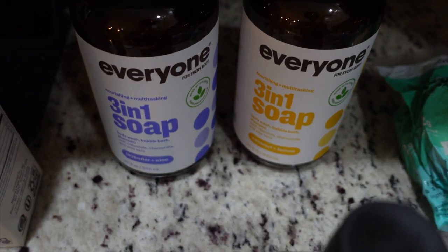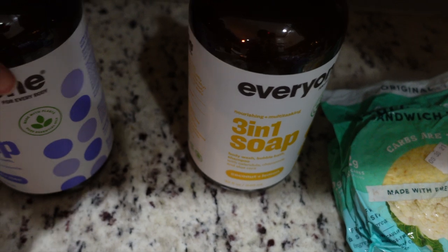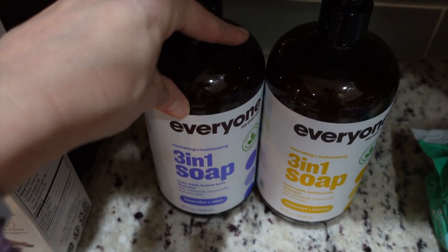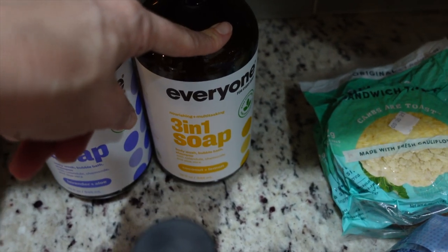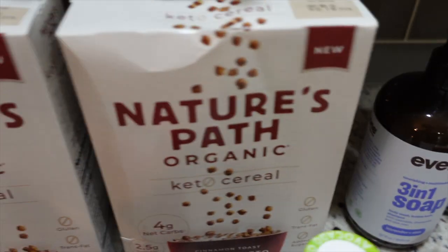I got some Everyone soap. Usually I order these off Amazon, but last time I looked you could only get two of the same scent. I really wanted one of each, and Whole Foods had them sold individually for about the same price. I picked up one coconut lemon — which I've used before and like — and one lavender aloe, which I haven't tried yet. It works as a body wash, bubble bath, and shampoo.